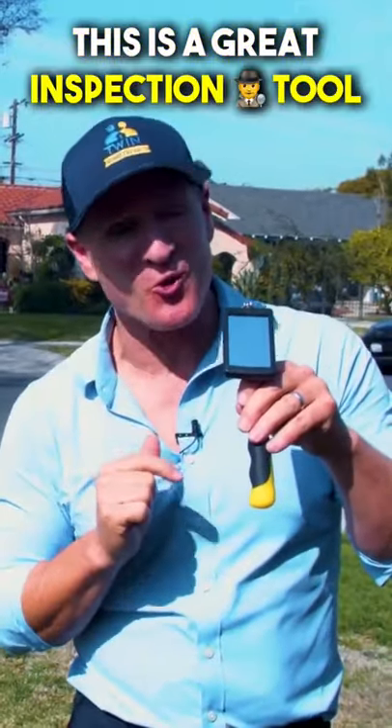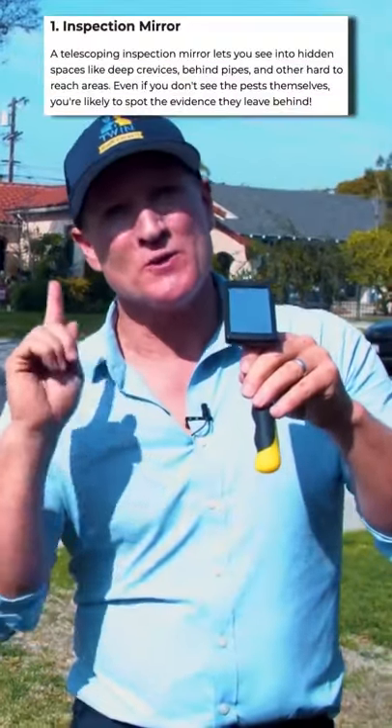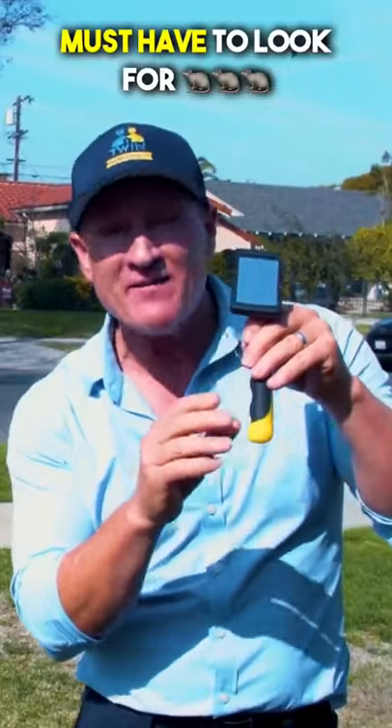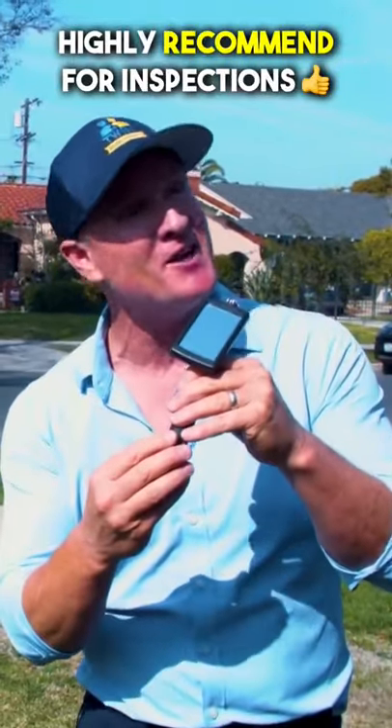This is a great inspection tool. I love using this tool to inspect around the perimeter of properties, especially two-story homes. It allows me enough light, especially for attic gables. I can see if everything is secure or even gives me the slightest openings where those rodents are going in. So I highly recommend one of these for inspection.